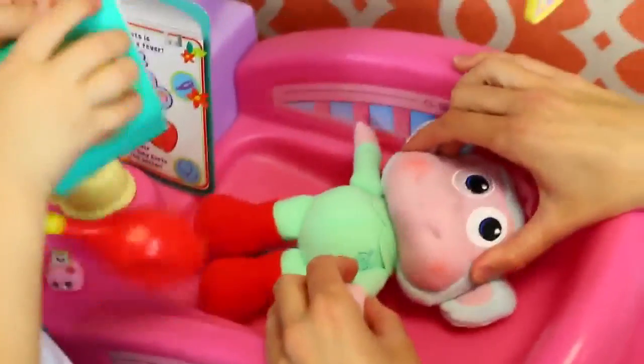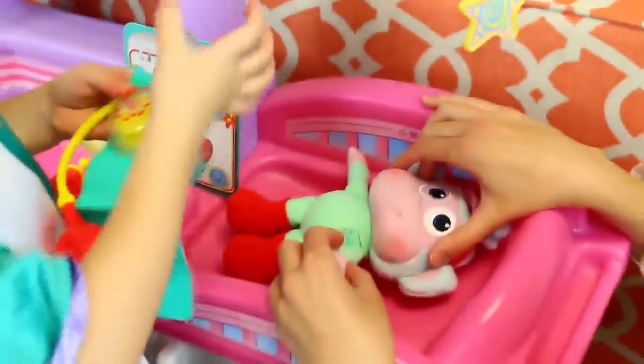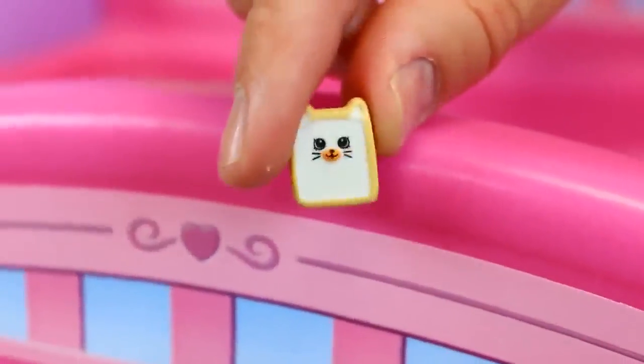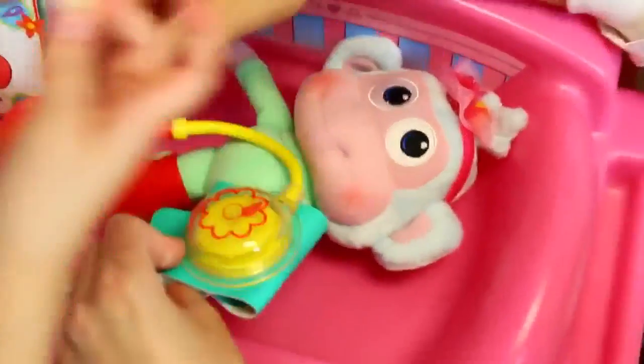Now you've got to check his blood pressure too. He says the only thing that will help him is banana. Do you have a banana, Ava? No. Okay, we'll have to give him another treat. Toast! Baby toast. Yeah, actually toast is really good for when you're sick. I get toast when I'm sick. Yeah, you get toast when you're sick too.